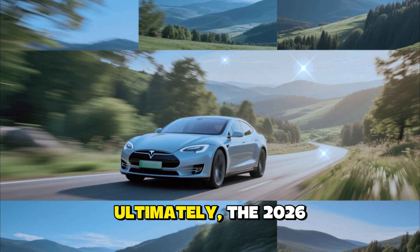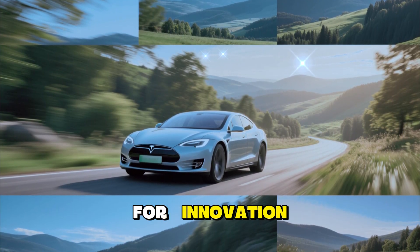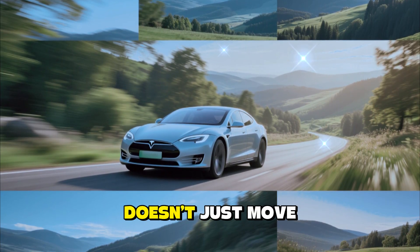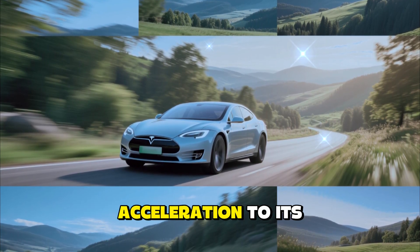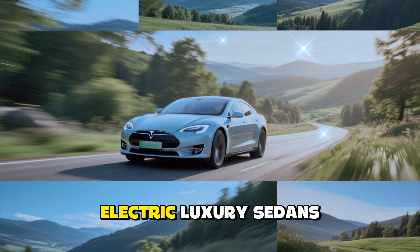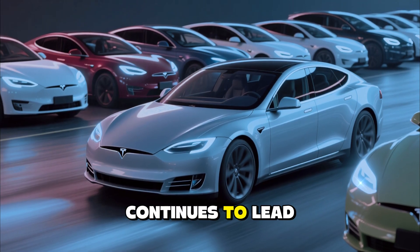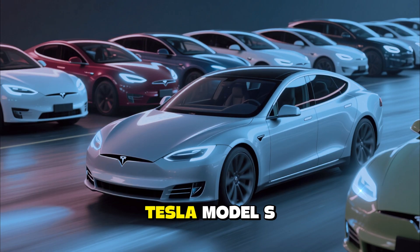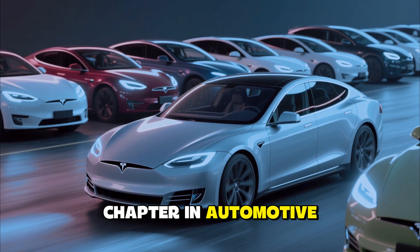Ultimately, the 2026 Tesla Model S represents everything Tesla stands for: innovation, speed, sustainability, and intelligence. It's a car that doesn't just move you physically, but emotionally — from its mind-bending acceleration to its futuristic self-driving capabilities. It proves that Tesla is still defining the future of electric luxury sedans. The world of EVs is growing fast, but the Model S continues to lead the pack — sharper, smarter, and more capable than ever. The 2026 Tesla Model S isn't just the next step in electric mobility; it's the next chapter in automotive evolution.